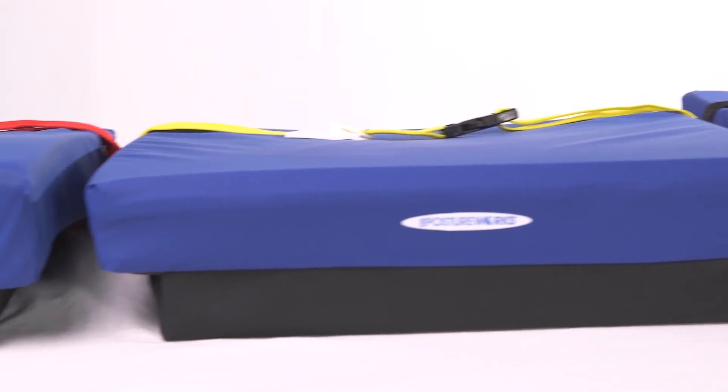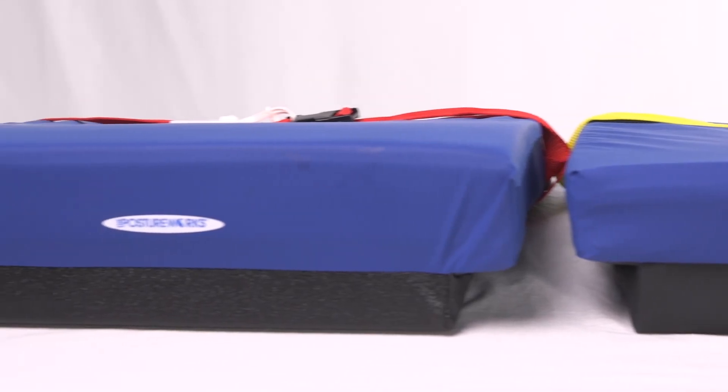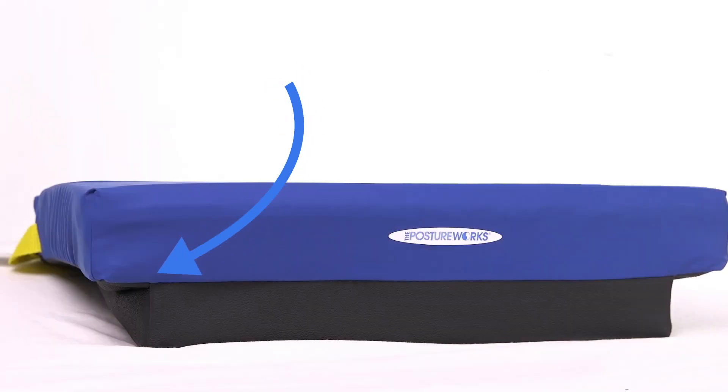If you look closely, you can see the rigid base doesn't span the full width in the front of the cushion. This means foam extends over the rails and the base sits between the rails, sinking into the sling seat, depending on how worn the seat is.